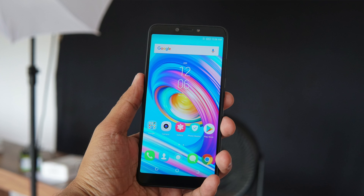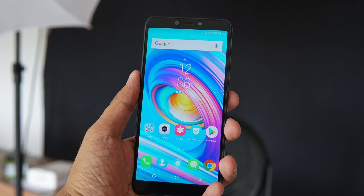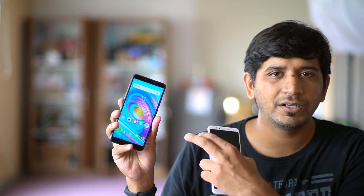The i Twin comes with a 6-inch HD+ display — that's 720 by 1440 pixels. Most Tecno and Infinix phones are now coming with that 18:9 aspect ratio display, which is the taller display with minimal bezels, only a little bezel on the top and a chin towards the bottom.